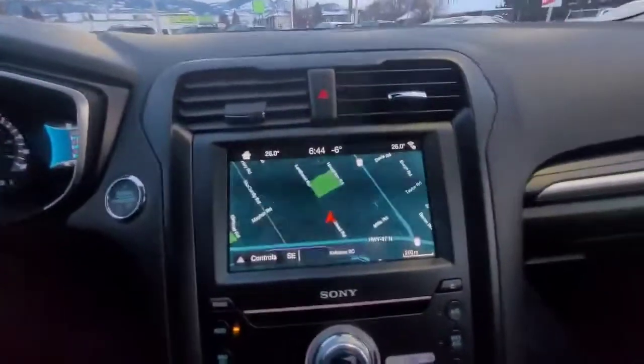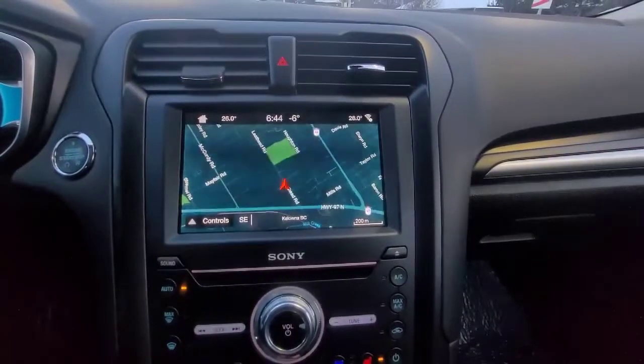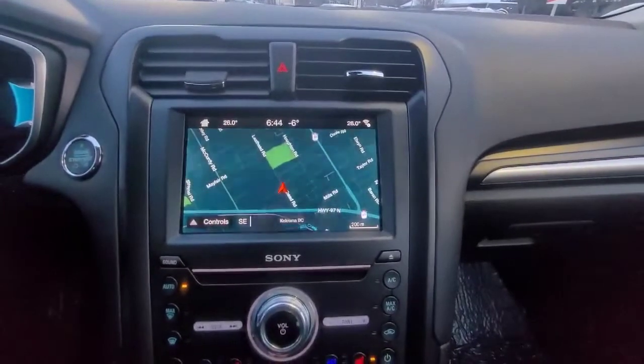Moving to the central dash, we have navigation. This is also an AM/FM stereo with a CD player. It is set up for satellite radio, and we do have our Bluetooth and auxiliary power inputs.